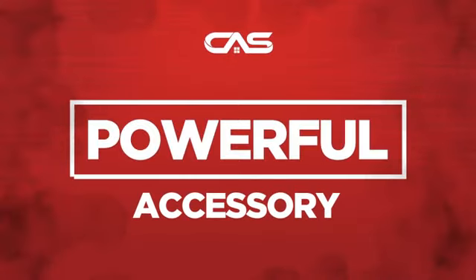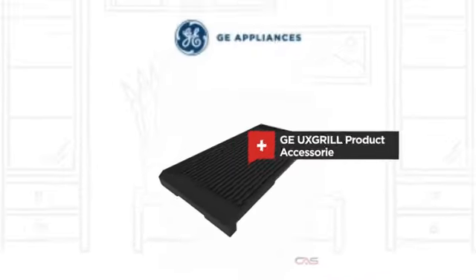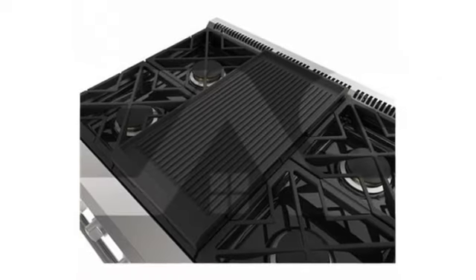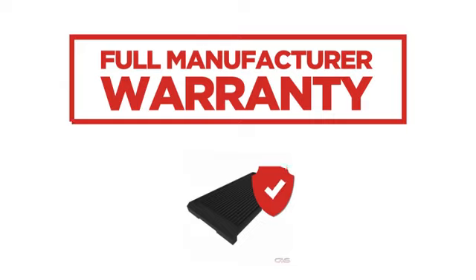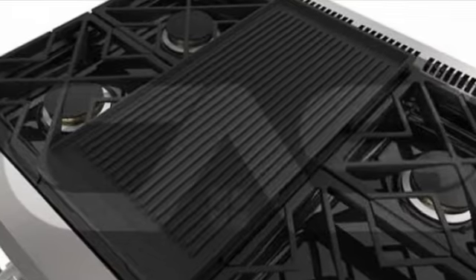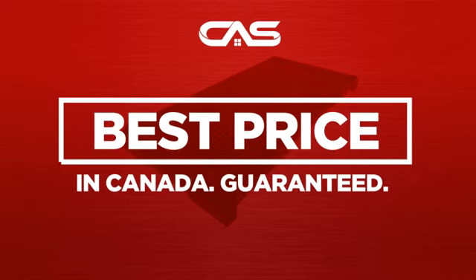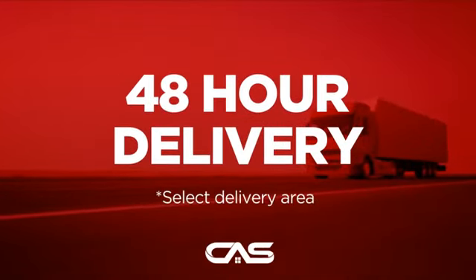Need a powerful accessory? Try this accessory model from GE. Backed with a full manufacturer warranty. And only at Canadian Appliance Source you get this accessory at the best price in Canada. Plus it can be delivered within 48 hours.